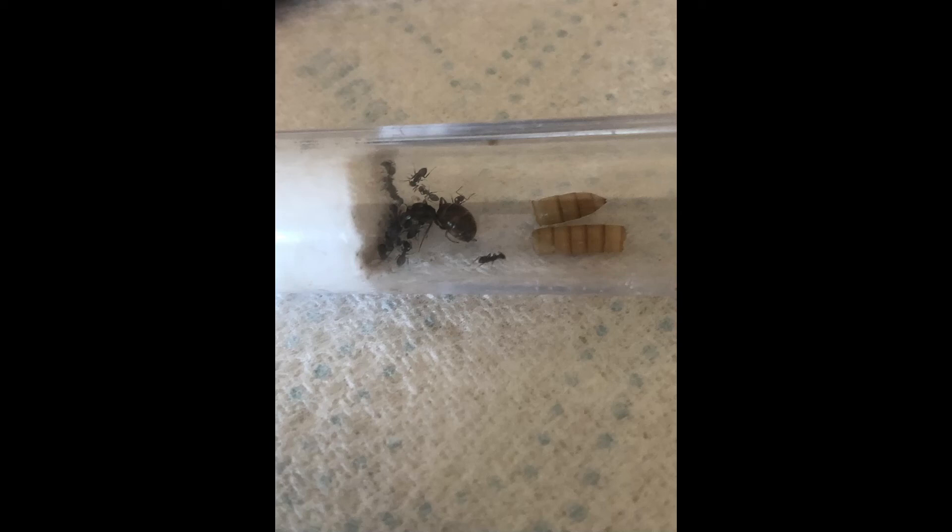Hello again. I saw this post on Reddit with a picture, and the question this person asked is: my ants aren't eating their protein, what do I do? Am I doing something wrong? So what I thought I'd do is a guide to understanding your ants so that you should be able to easily answer that question. It's a common question and the answer is all about understanding and reading your ants.